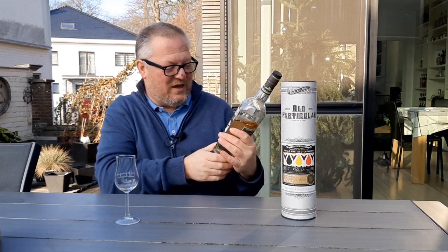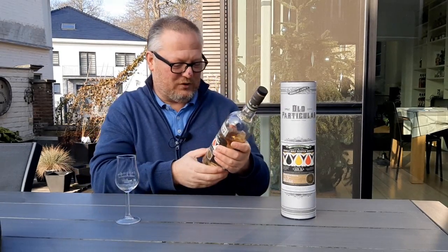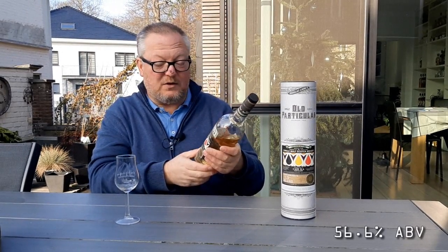this one was bottled exclusively for our Belgian friends. Thank you Fred, Cara and Chris, and thank you to everyone at Douglas Laing for selecting these beautiful casks to be bottled exclusively for Belgium. It was aged 10 years, distilled in September 2010, bottled in August 2021 — 296 bottles. And this is bottled at a cask strength of 56.6% ABV.